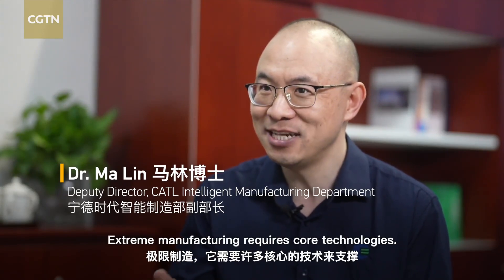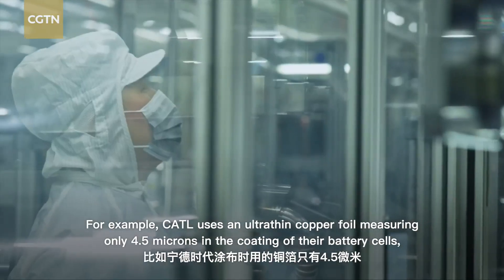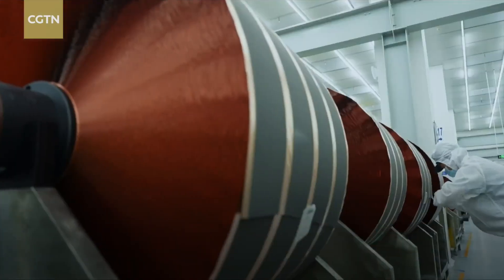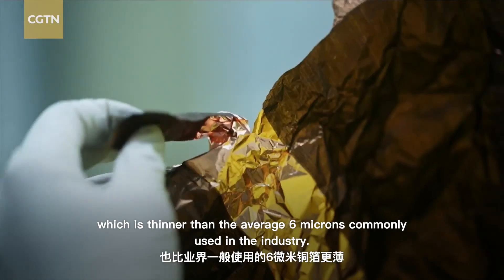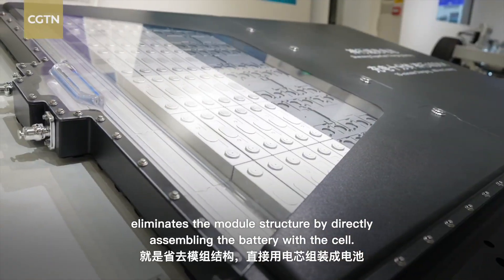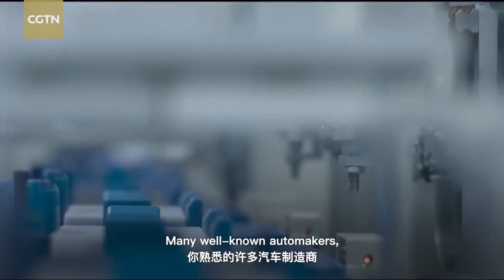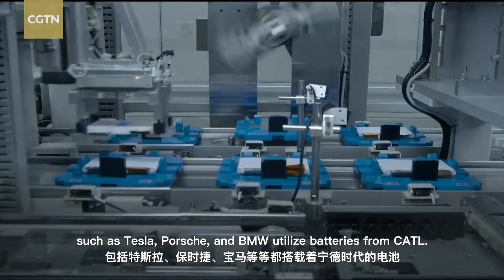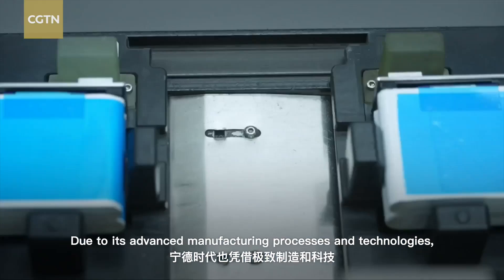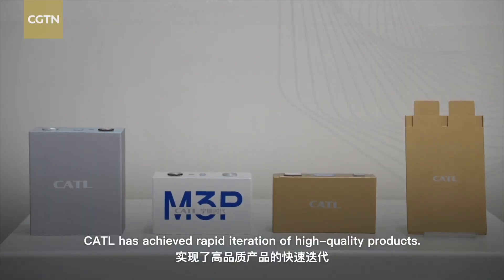Extreme manufacturing requires core technologies including smart technologies to achieve strict requirements. For example, CATL uses an ultra-thin copper foil measuring only 4.5 microns in the coating of their battery cells, thinner than the industry average of 6 microns. Their cell-to-pack technology eliminates the module structure by directly assembling the battery with the cell, improving energy density. Many well-known automakers such as Tesla, Porsche, and BMW utilize batteries from CATL, and due to its advanced manufacturing processes, CATL has achieved rapid iteration of high-quality products.